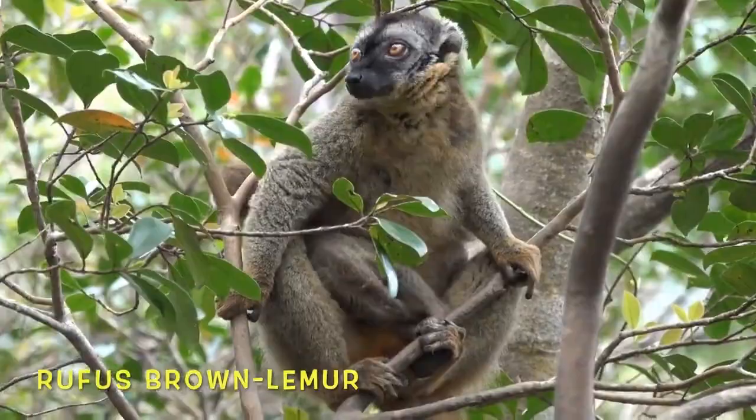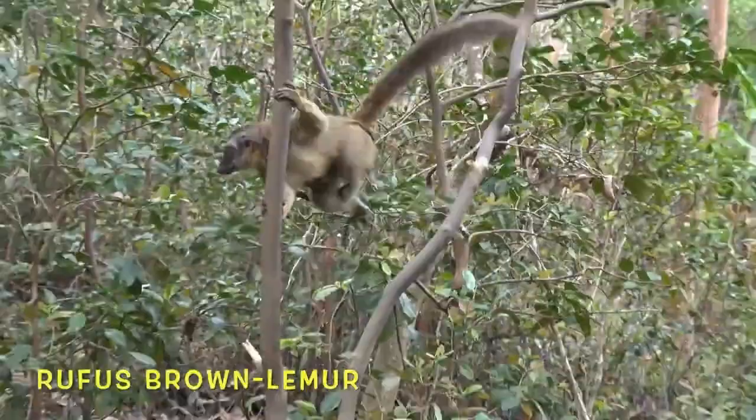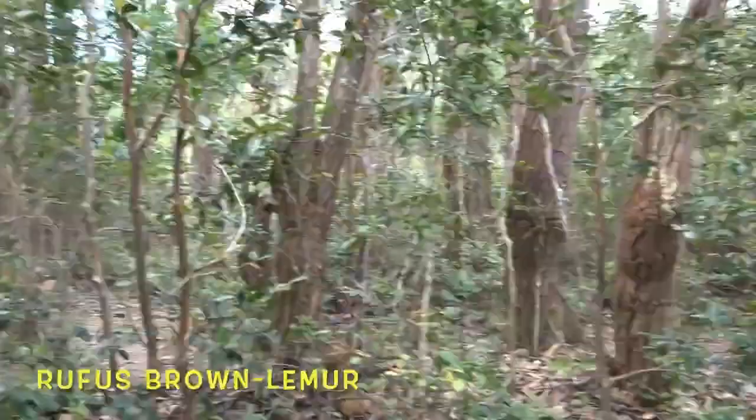Here you can see a mother with her baby, and you can tell that baby is under 3 weeks old because it's holding onto her stomach. Now let's enjoy how skillfully she leaps through the canopy.